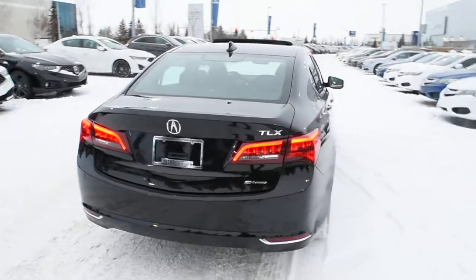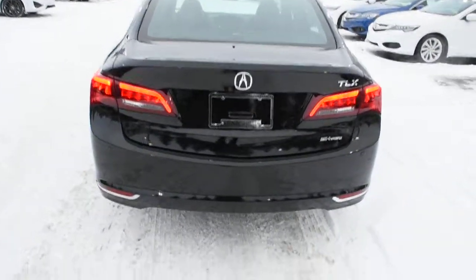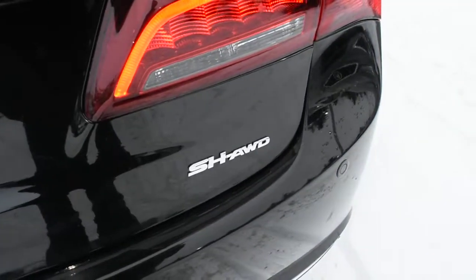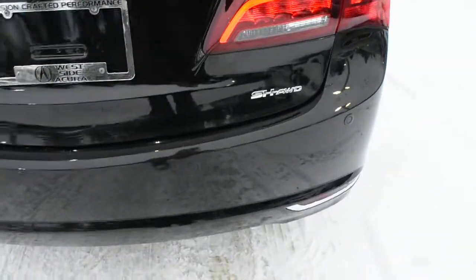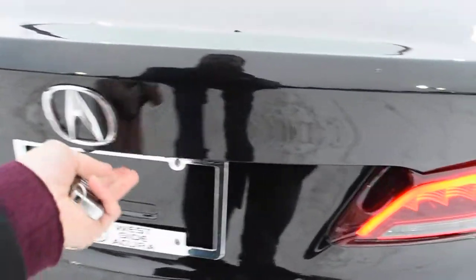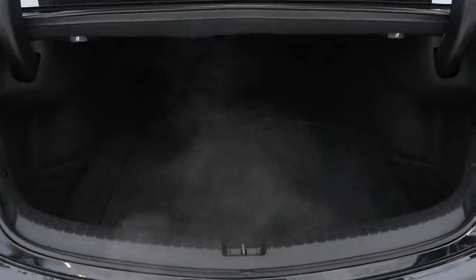Making our way towards the rear, you do have your LED tail light system. Located just below, you can see it does come with your Super Handling All-Wheel Drive system. Once again for your rear bumper, you have your parking sensors. Opening the lift gate here quickly, you do have your rear cargo area with your split-folding flat rear seating.